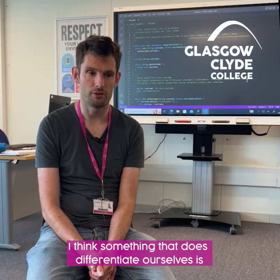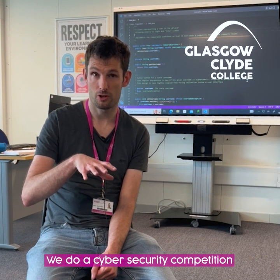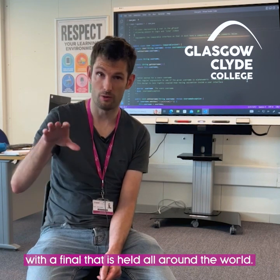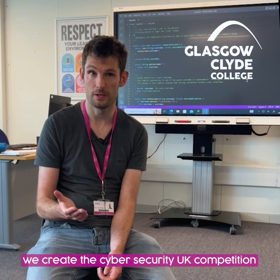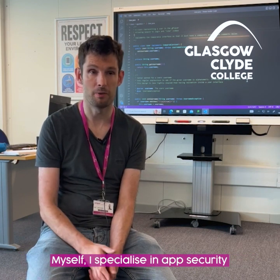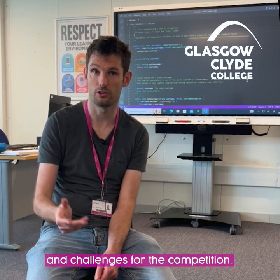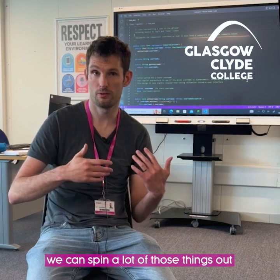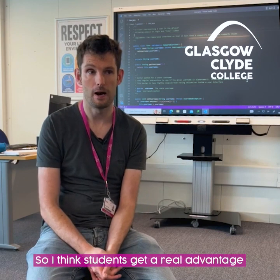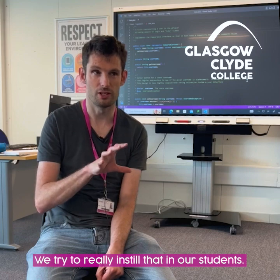Something that does differentiate us is we run a cyber security competition — it's ultimately an international competition with a final held around the world, but myself and colleagues create the Cyber Security UK competition. I specialise in app security so I create a lot of the resources and challenges for the competition, and we can spin a lot of those things out and embed them in our courses. Students get a real advantage particularly around things like app security.